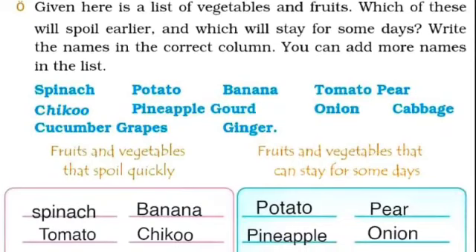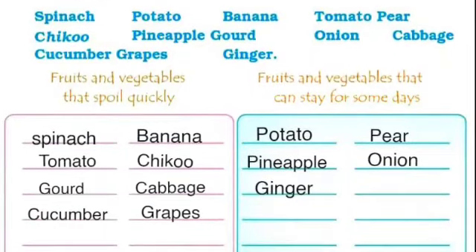कुछ fruits और vegetables के नाम दिए गए हैं जिन्हें हमें अलग-अलग करना है — कौन से जल्दी खराब हो जाते हैं और कौन से कुछ दिनों तक सही रह सकते हैं। So have a look, Page No. 124.